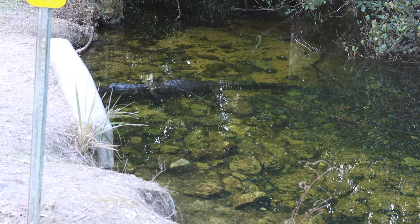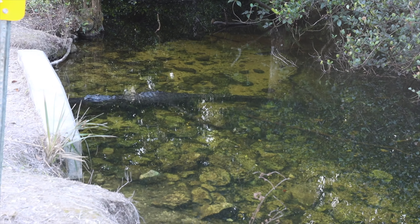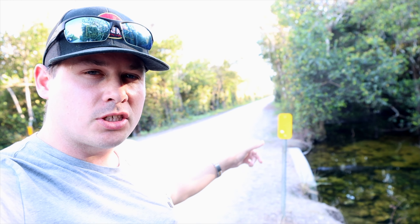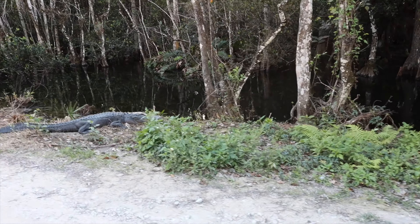Guys, check out this alligator that I found chilling in the river on the side of the road. He's about seven feet long. Alligators can swim and run faster than people, so I'm going to make sure to keep my distance. But I just had to pull over because that is so, so cool. Look at these guys just chilling on the side of the road.